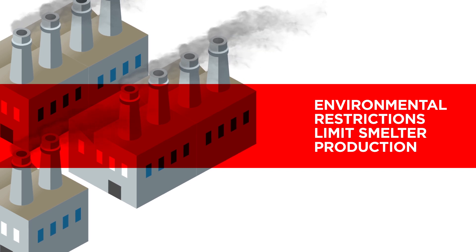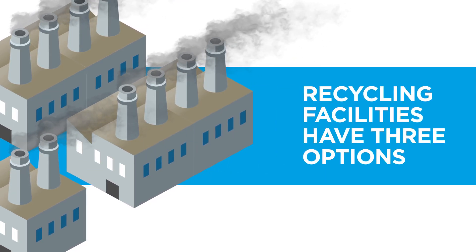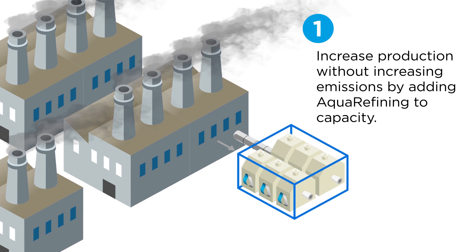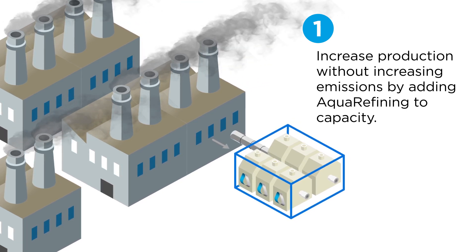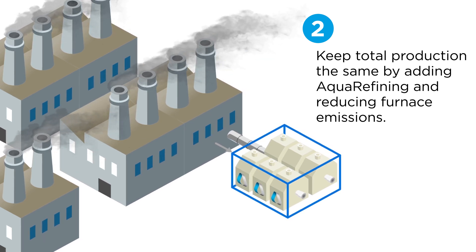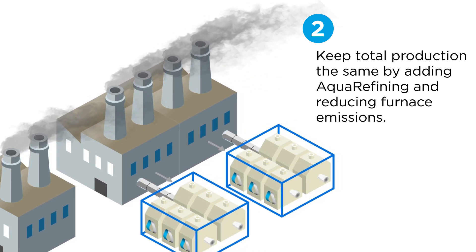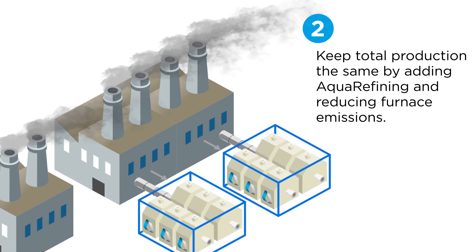As environmental restrictions tighten, traditional recycling facilities have three options in leveraging Aqua Refining technology. The first is to install Aqua Refining as a way to increase their lead output without increasing furnace usage and emissions. The second is to keep total production the same while reducing emissions through the use of Aqua Refining, enabling recycling facilities to meet tightening environmental restrictions without lowering total production of lead.